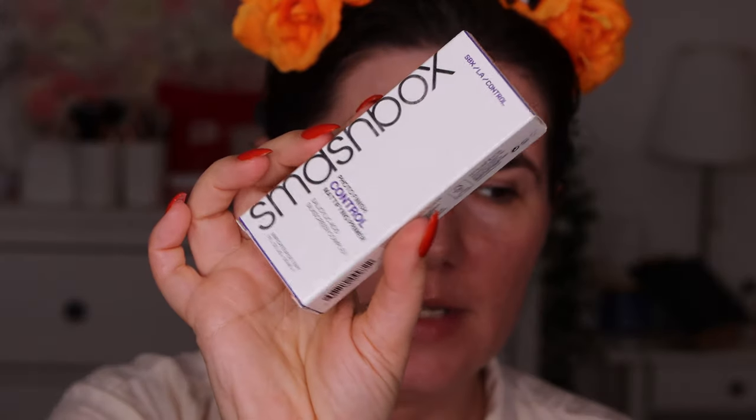For the primer, there were different options — one was the Smashbox Photo Finish Primerizer in the super hydrating version, which is really good. But since I have oily skin, I got too oily during the day with that one. So I went for the Photo Finish Control Mattifying version — same packaging but mattifying. I tried it in the small size when it launched, really liked it, and bought the full size.